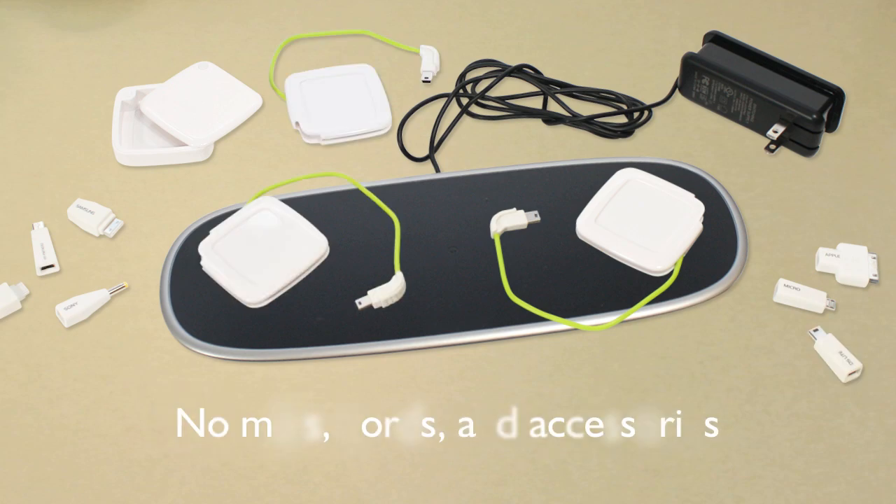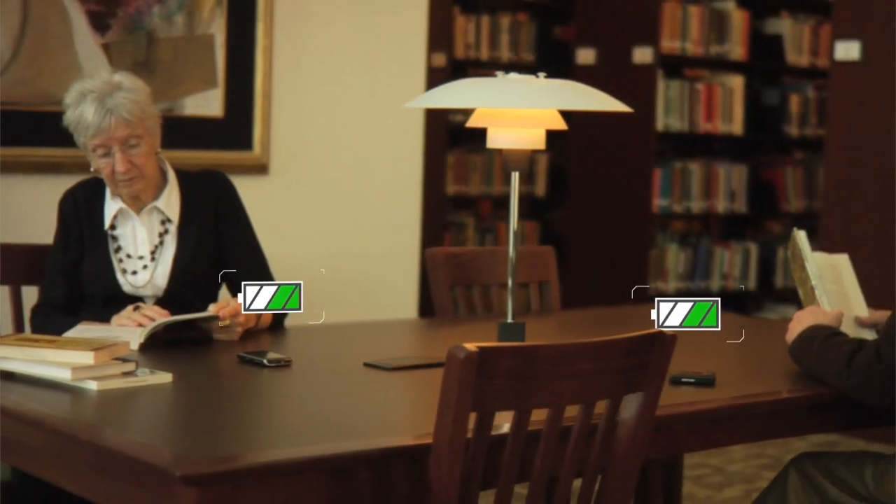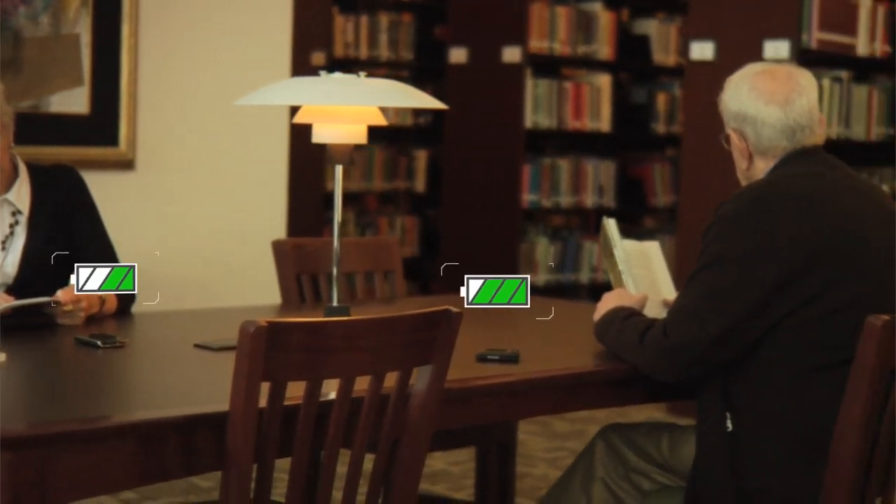Without the clutter of wired mats, cords, and accessories. And KI makes it work for you just about anywhere.